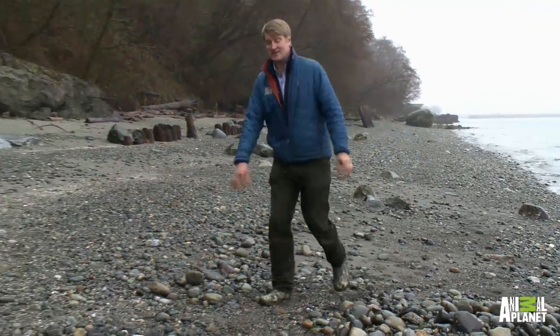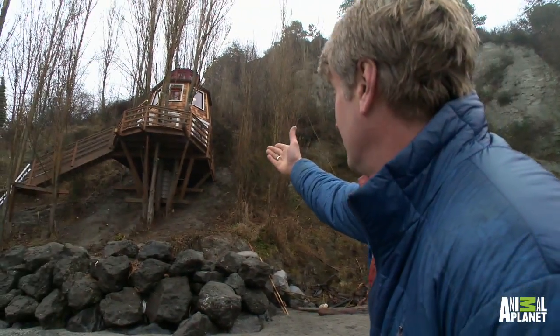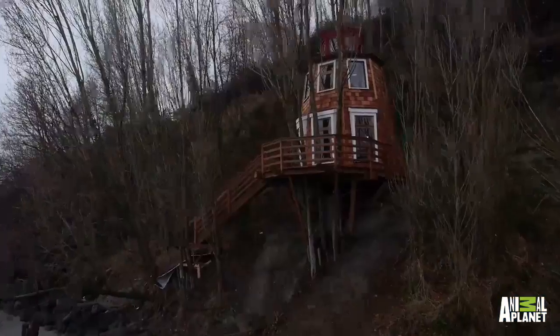I'm Pete Nelson with Treehouse Masters and I'm in downtown Seattle, my home city, right on Elliott Bay which is gorgeous. I have a special surprise to show you — it is the levitating lighthouse. There she is!